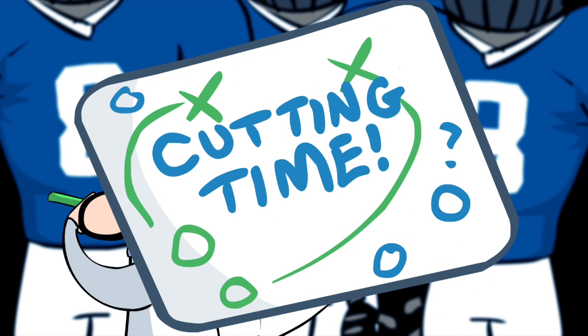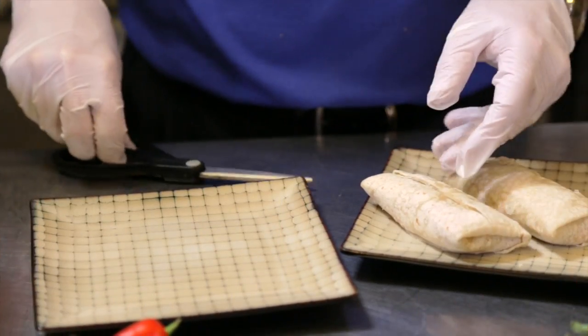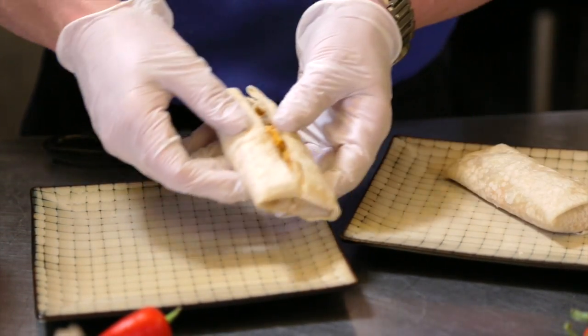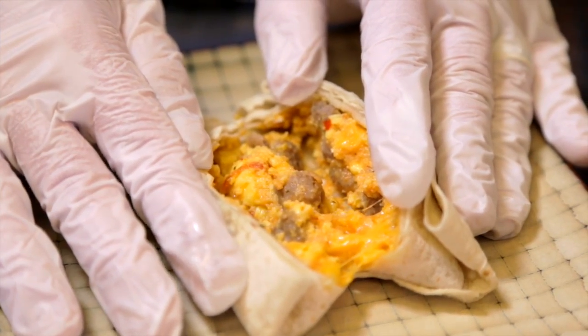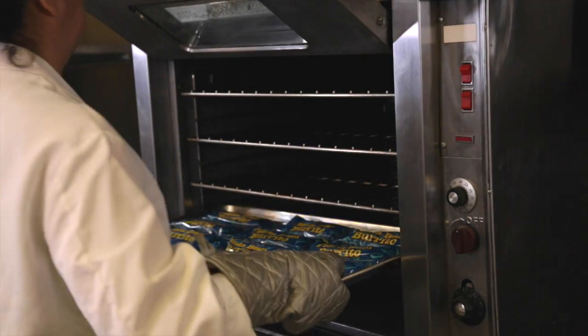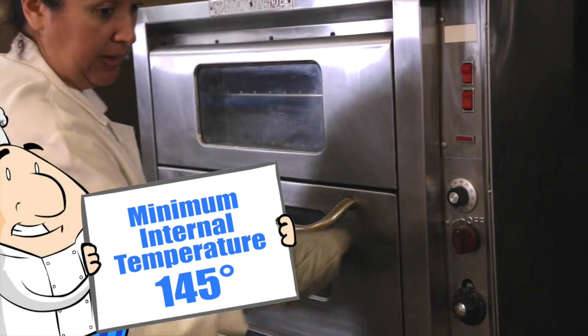Cutting time, game on! When you're going to a school cutting, bring nutritional data and CN certification. The schools use convection and conventional ovens. Be sure to read the cooking instructions for the appropriate temperature and cooking time. Minimum internal temperature should be 145 degrees.